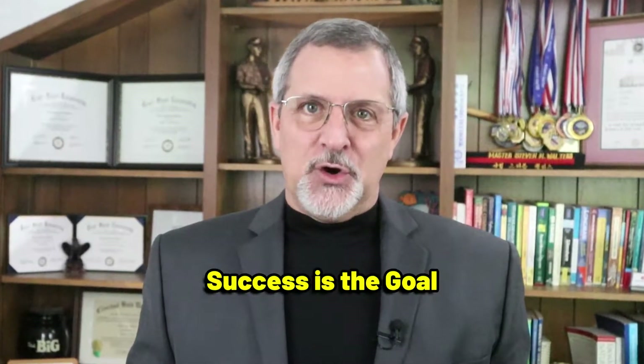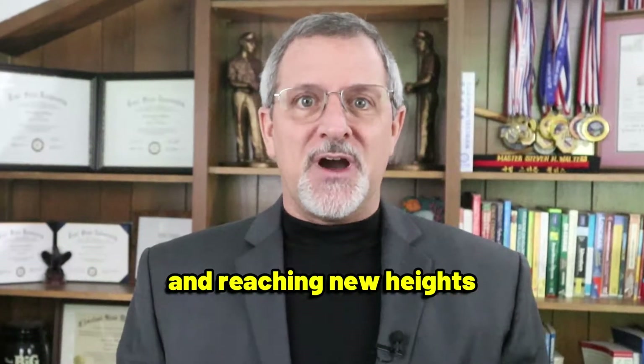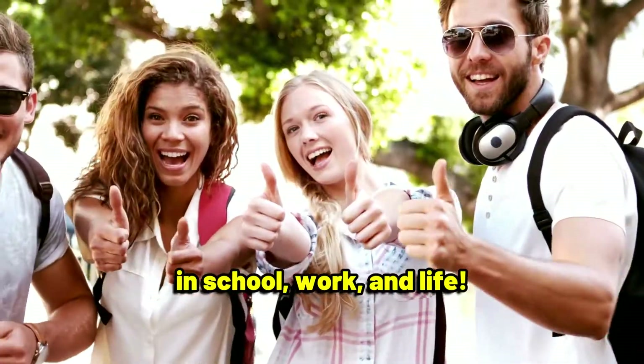Welcome to Stephen Walters Success is the Goal, your go-to place for mastering communication skills and reaching new heights in school, work, and life.